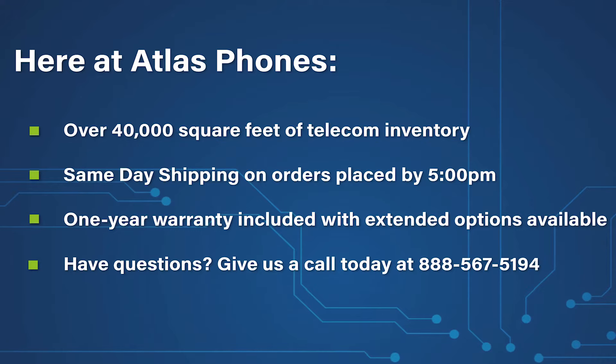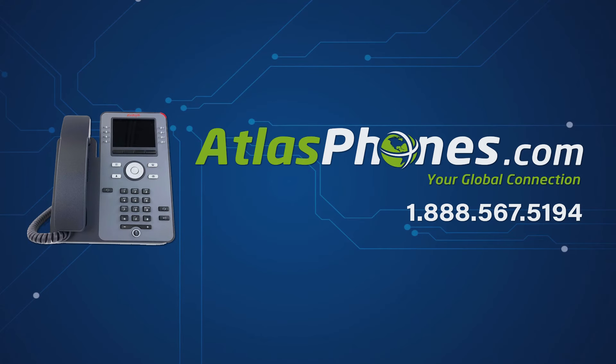You can give us a call today at 888-567-5194 or visit our website at www.AtlasPhones.com.